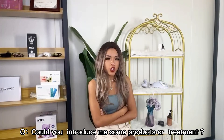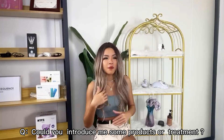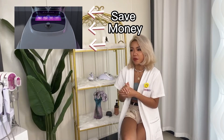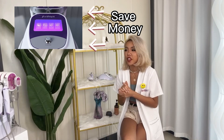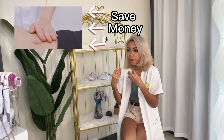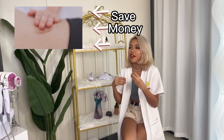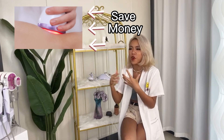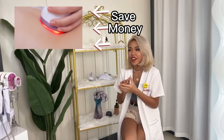Could you please introduce some products or treatments I can do? Have you ever thought about purchasing this kind of machine? It really will help you save a lot of money. The best thing for you is to directly purchase all of these machines and do all of the treatments at home. It's really highly productive.